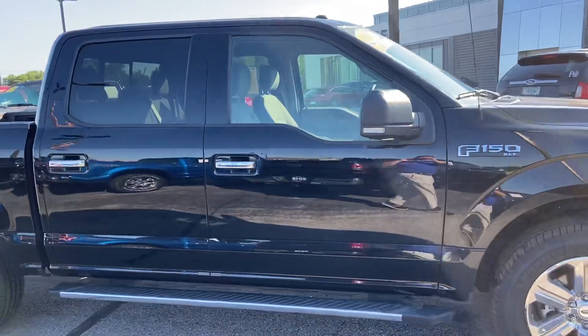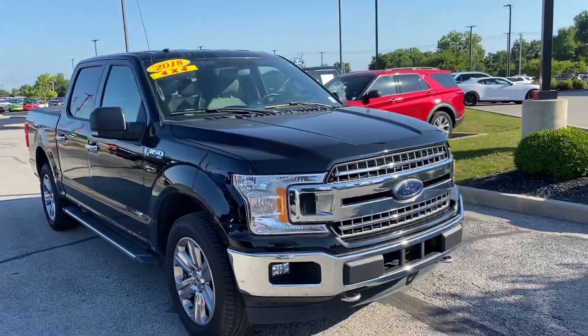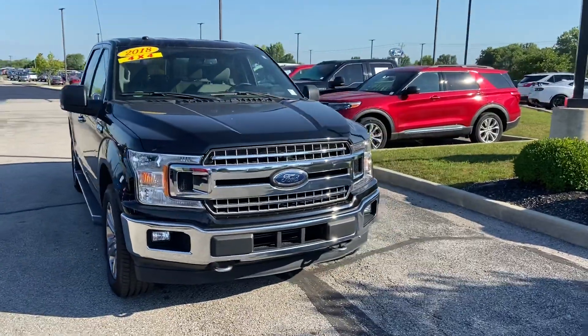This is the 2018 Ford F-150 XLT. My name is Steve Angle at Bill Estes Ford, 317-852-22231.